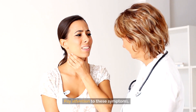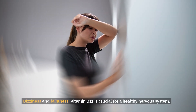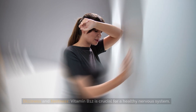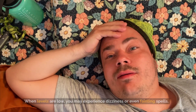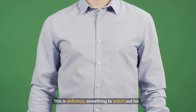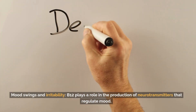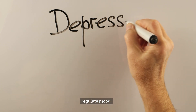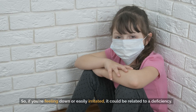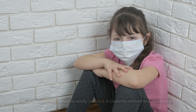Dizziness and faintness: vitamin B12 is crucial for a healthy nervous system. When levels are low, you may experience dizziness or even fainting spells. Mood swings and irritability: B12 plays a role in the production of neurotransmitters that regulate mood. So if you're feeling down or easily irritated, it could be related to a deficiency.